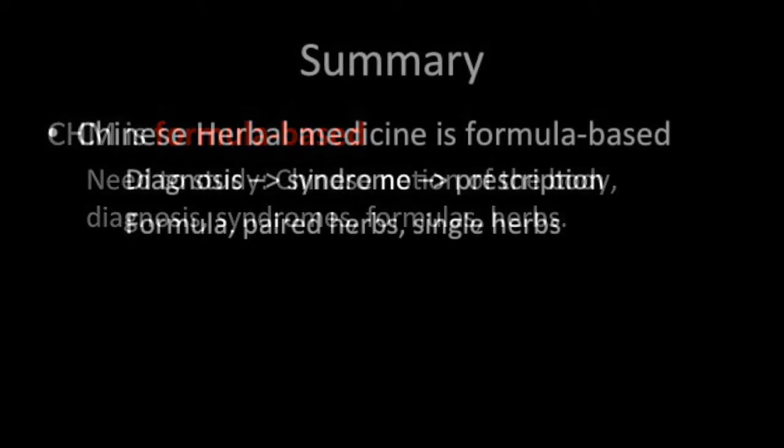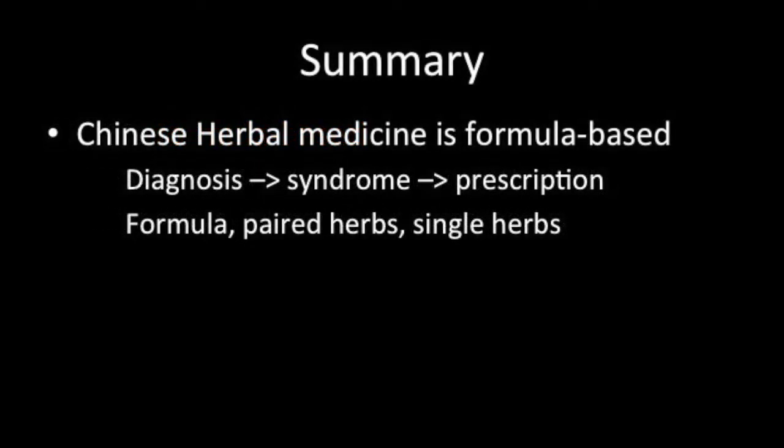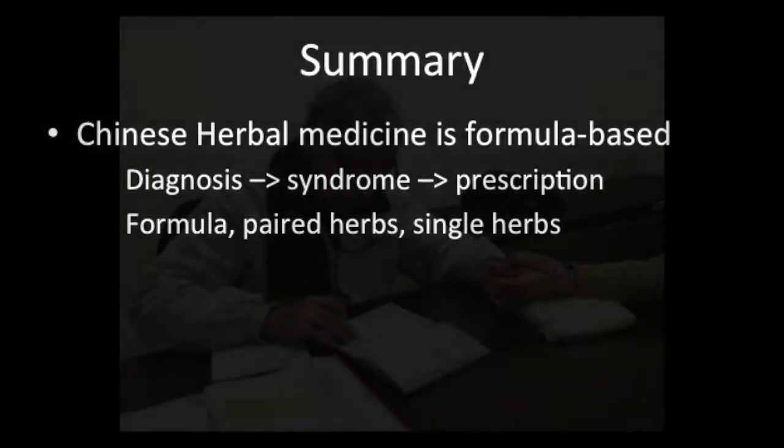Thank you for watching this video on how Chinese herbs are prescribed. I hope you'll join me for further videos in this series.